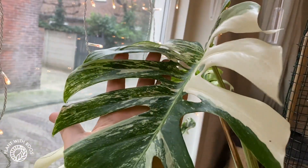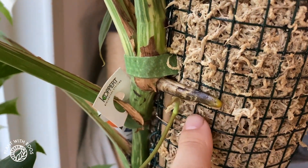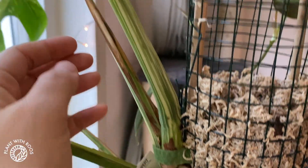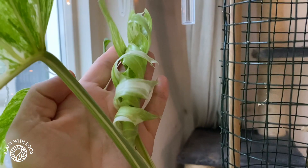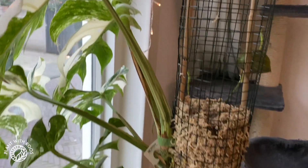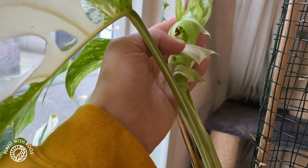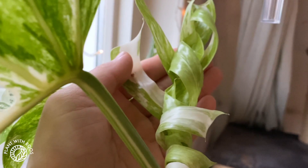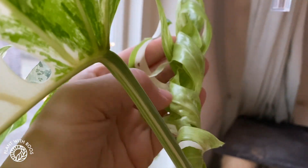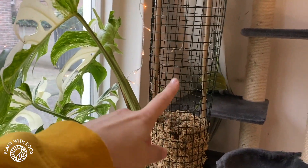Fun update - this is my Monstera Variegata and it is finally attaching to the pole, which is awesome. And it's finally growing another leaf since I repotted it into this upright situation with the moss pole. I'm really excited to see what this will look like. It looks like it has secondary fenestration, so that's amazing. Might have to add some more moss to this thing.